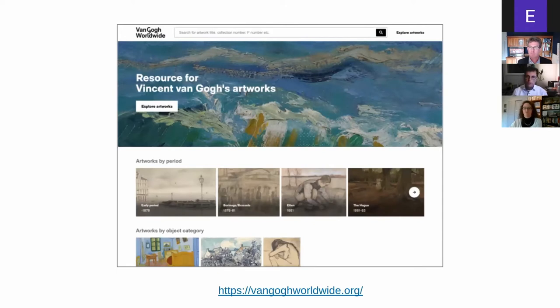Last month we launched the VanGoghWorldwide.org website and obviously got a lot of attention, at least in the Netherlands and around. The main thing of interest in our approach was the use of the Linked Art model that we wanted to use.